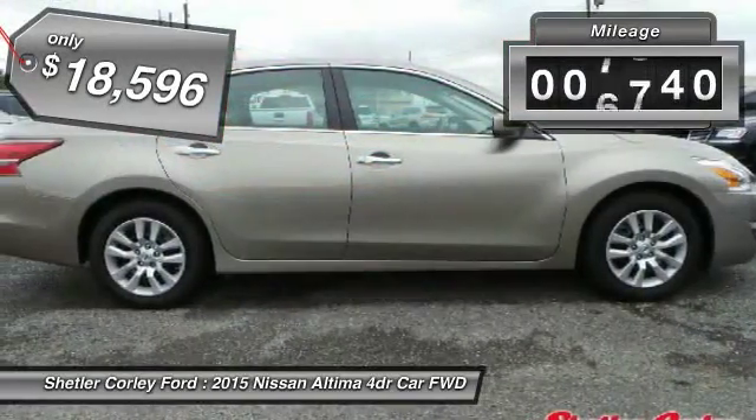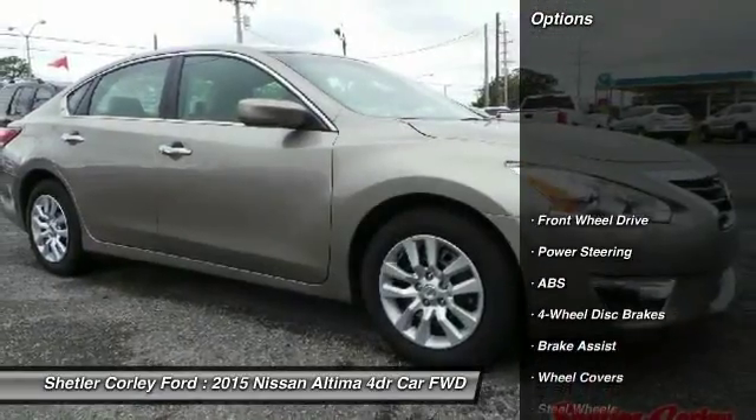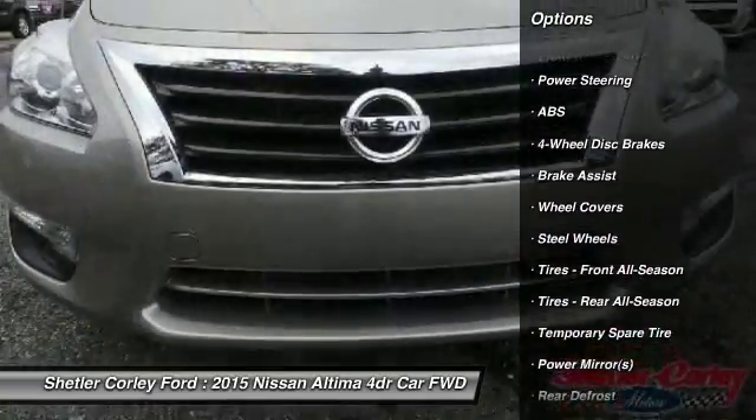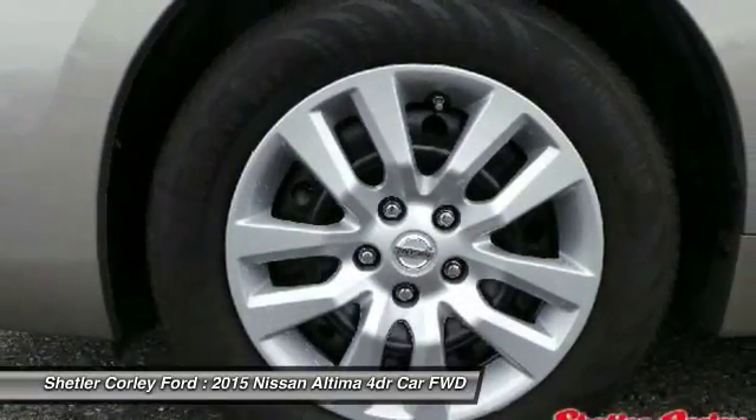This vehicle has less than 9,000 miles. Here are some of this vehicle's great options: stability control, traction control, anti-lock braking system, keyless entry, and steering wheel audio controls.